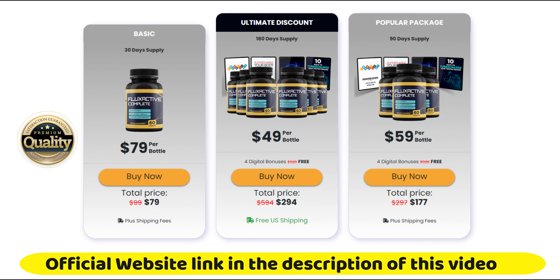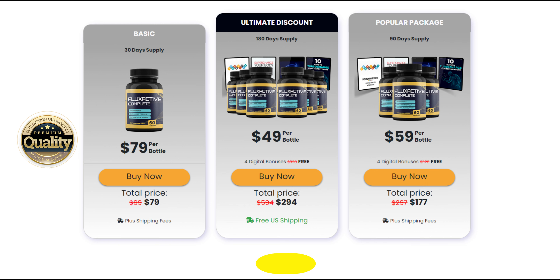There's something really important about this product that you need to know before buying it. You can actually test Flux Active Complete for 60 days, and if you don't see results or don't like it for any reason, they will give you your money back. For Flux Active Complete to work, you need to take the treatment seriously — take it every single day, or else you won't see great results and you'll get frustrated. You can see the initial results in the first month, but most people have better results after 3 months using this product.